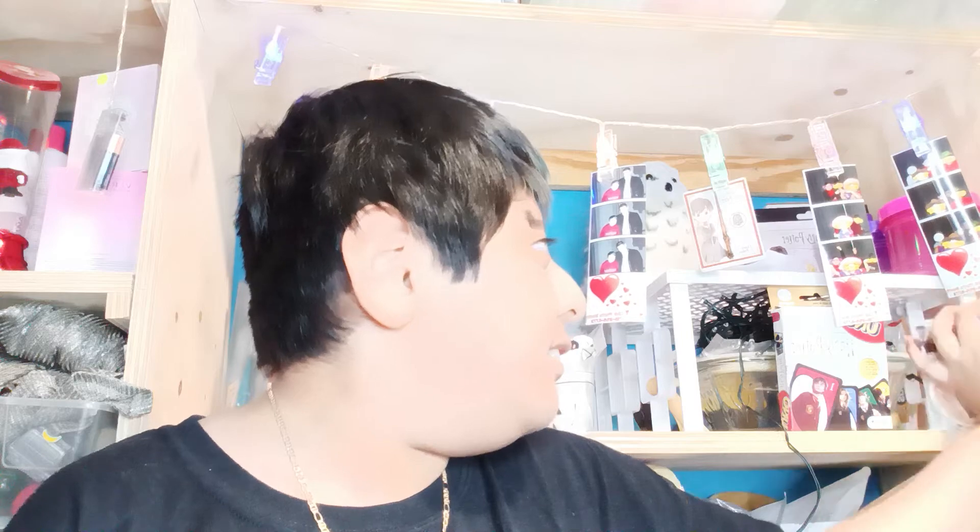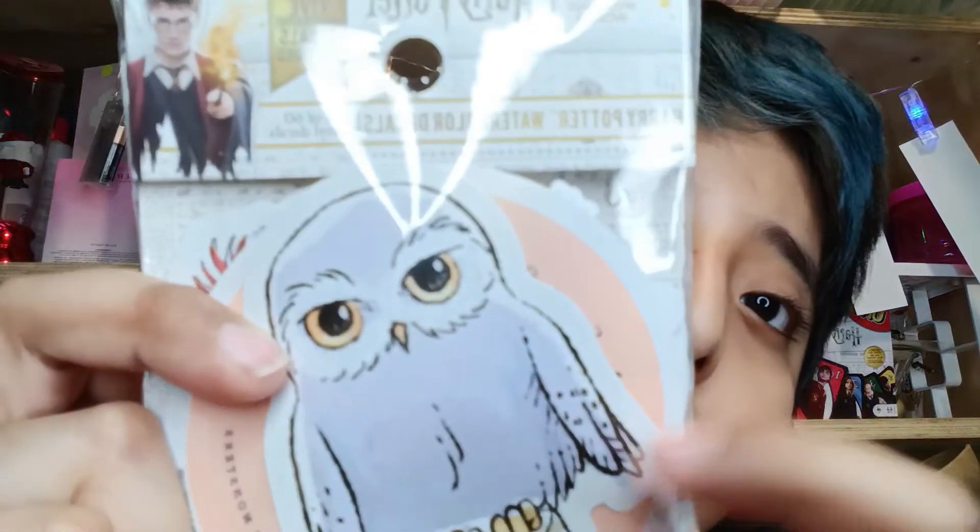Hello everybody, welcome back to the video — wizards, witches, and muggles, everybody out there. Welcome back! Today we are actually going to be opening up the watercolor stickers. Here we go — I hope you guys like this video and subscribe.